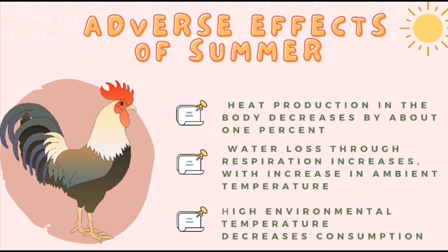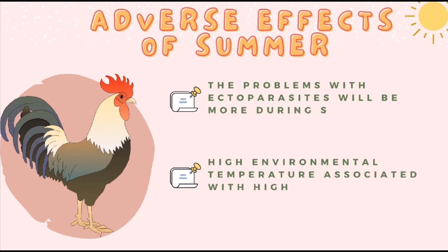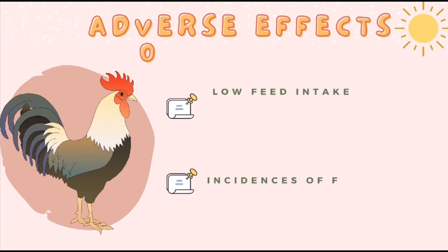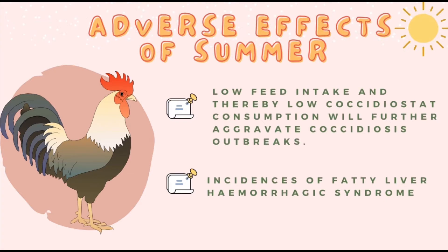High environmental temperature also decreases oxygen consumption, blood pressure, pulse rate, thyroid size and activity, blood calcium level, and body weight. The problems with ectoparasites will be more during summer. Moreover, high environmental temperature associated with high relative humidity may lead to outbreaks of coccidiosis. Low feed intake and thereby low coccidiosis consumption will further aggravate coccidiosis outbreaks. Incidences of fatty liver hemorrhagic syndrome and other metabolic disorders like heat stroke, liver rupture, etc. are more during summer, especially in the case of heavy broilers.